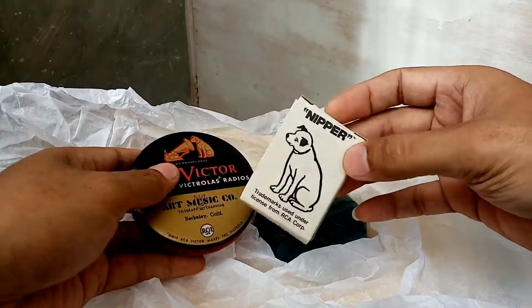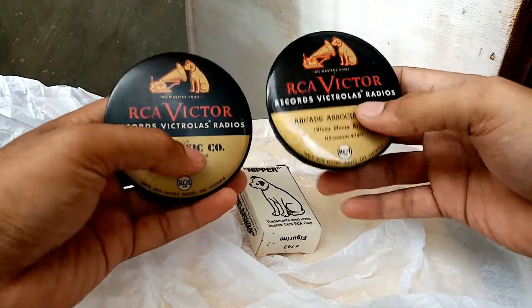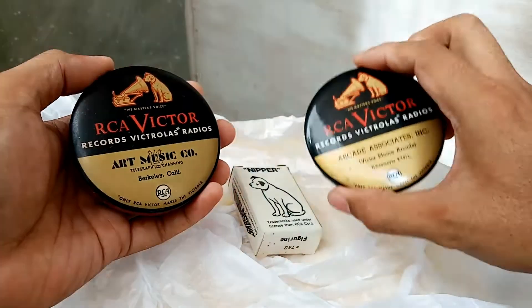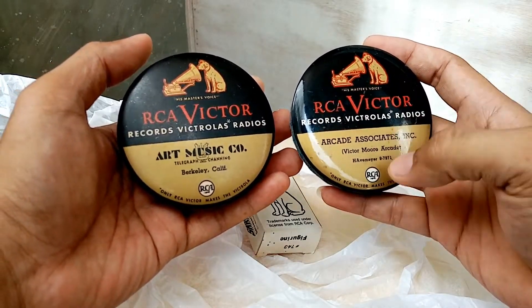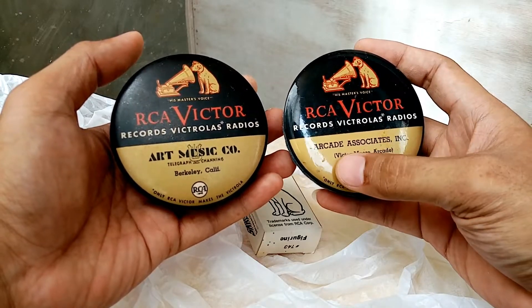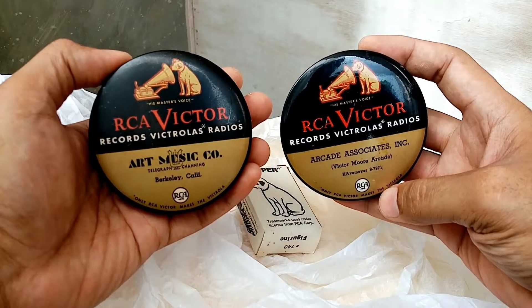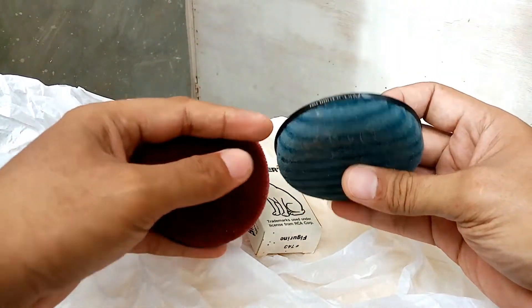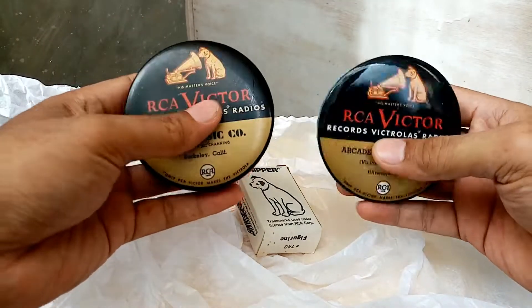I have my nipper, so let's check this dust remover for the record. I have two — this one is Arcade Associates Incorporated. It's very nice — I have red and I have this blue-green. Wow, this is a vintage RCA dust cleaner for your records.